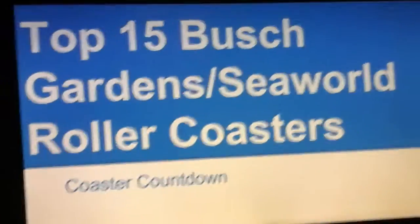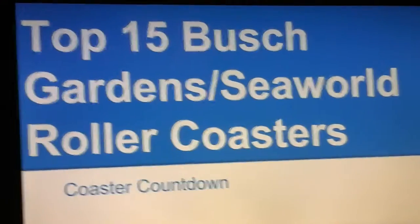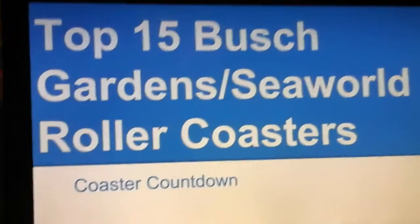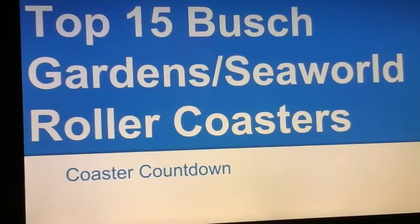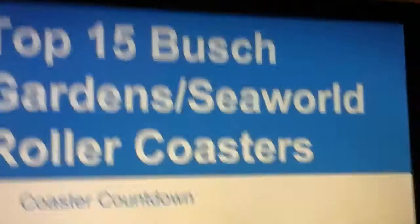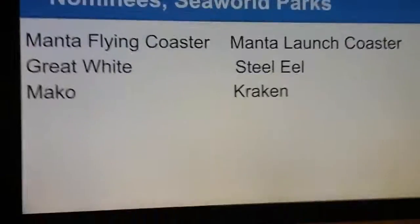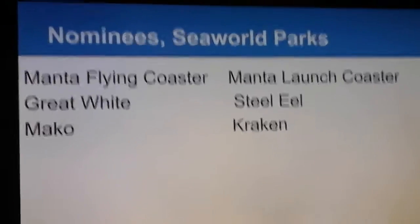What's up guys, it's the Coaster Battlemane here bringing you an interesting coaster countdown today with the top 15 Busch Gardens slash SeaWorld roller coasters. These are all the SeaWorld Entertainment and Busch Gardens roller coasters that are very good and major coasters. Some of these coasters can be placed higher or lower on my list, and maybe I have mentioned some that are fairly good rides but I might not be the biggest fan of them. Here are some nominees from the Busch Gardens parks and some nominees from the SeaWorld parks.